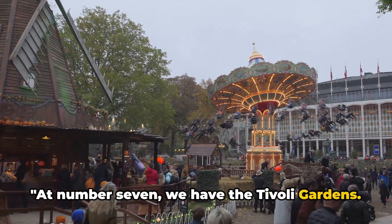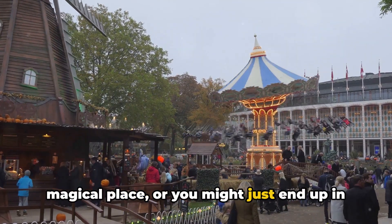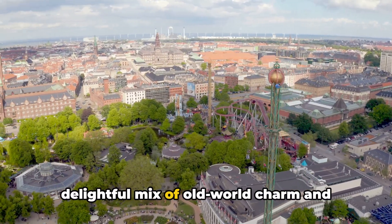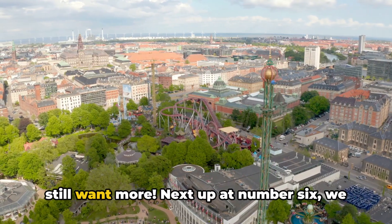At number 7, we have the Tivoli Gardens. Be careful not to lose your way in this magical place or you might just end up in Neverland. This amusement park is a delightful mix of old-world charm and modern thrills. You could spend an entire day here and still want more.